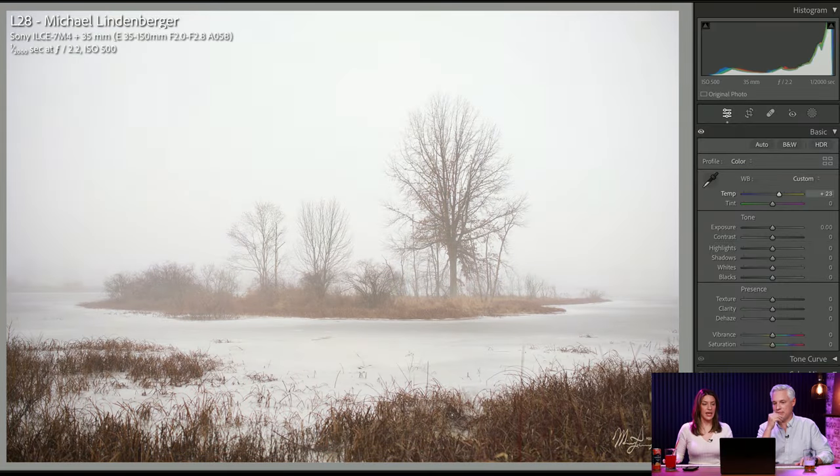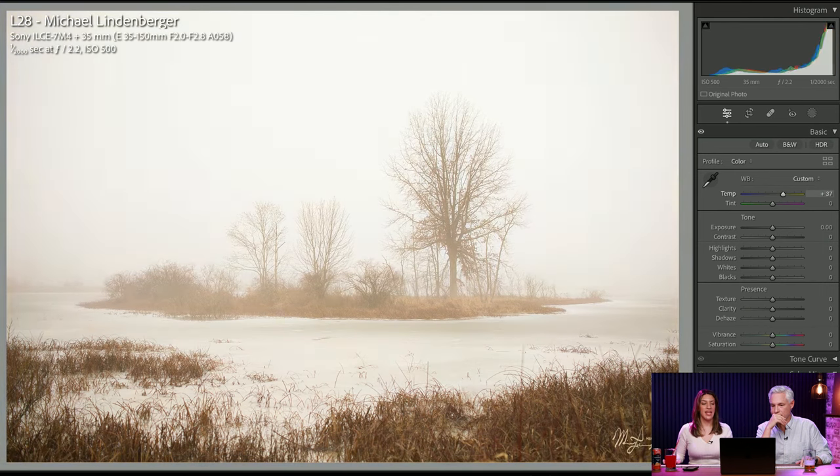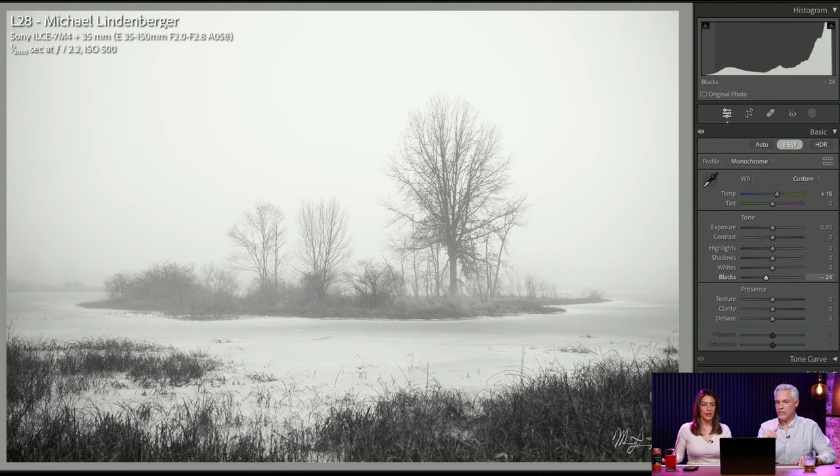It used to be everybody put their subject right dead center in the frame and that composition became very boring. Nowadays, especially with Instagram and small screens, most compositions probably should have the subject dead center in the middle, and people overthink it. I like this shot — it feels like a little island. It has a mood. You should play with the editing and go a little crazy with it — make it really cool and spooky, or go into black and white and make it creepy. The best thing going here is the mood.